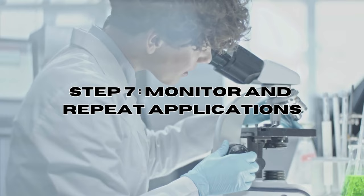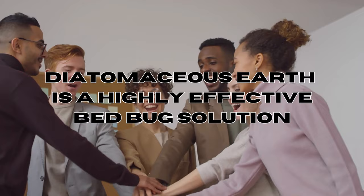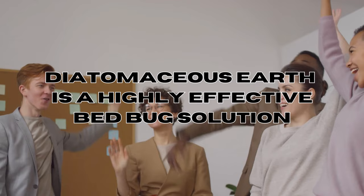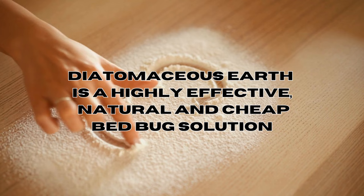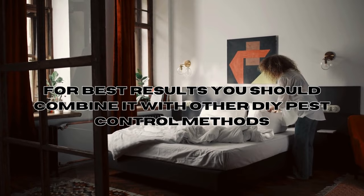Step seven: monitor and repeat. Regularly inspect the treated areas for signs of bed bug activity. In conclusion, diatomaceous earth is a highly effective bed bug control solution that works within one to two weeks upon application. If you're looking for an affordable and safer approach to bed bug control that offers long-term protection, diatomaceous earth is certainly the way to go. For best results and complete eradication, it's best to combine various pest control methods, and you can check our complete DIY bed bugs tutorial for all the information you need.